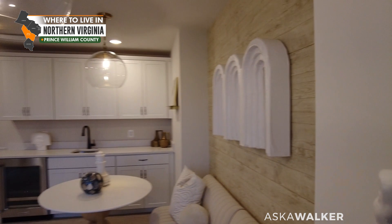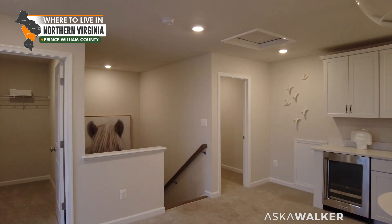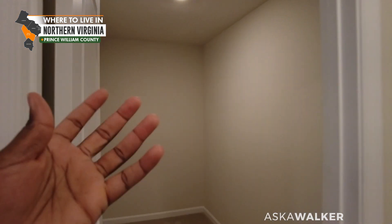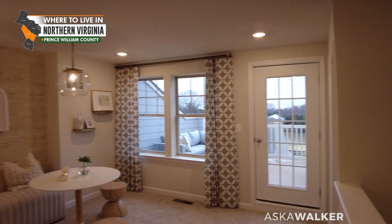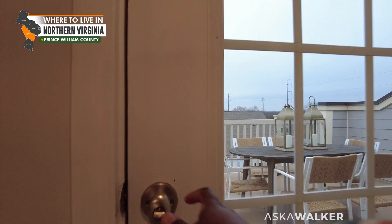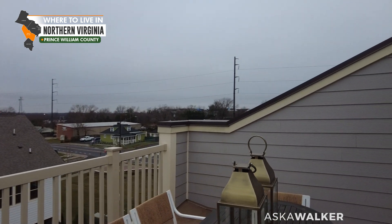Now we're on the rooftop terrace. This space is more like flex space — you do have a wet bar up here, so you could make it a chill space or an office; I think it'd be a really nice office. You have this closet over here for additional storage, and then this other space — honestly the size of a WeWork office. How you design the space is up to you. And one of my favorite features is this rooftop terrace out here.